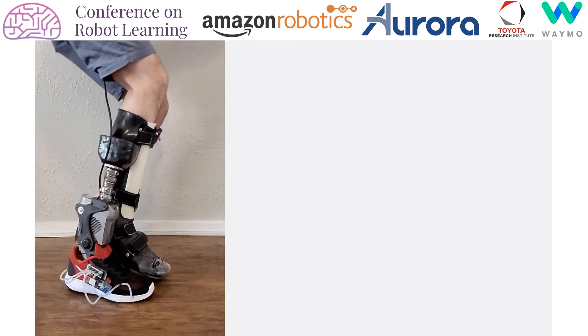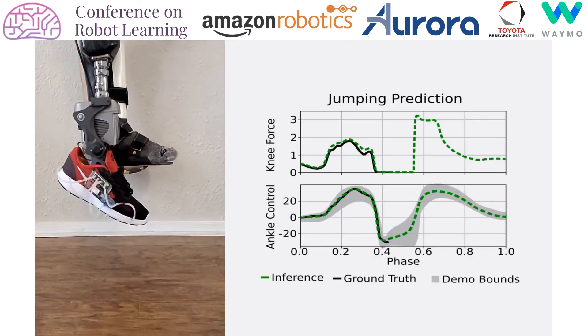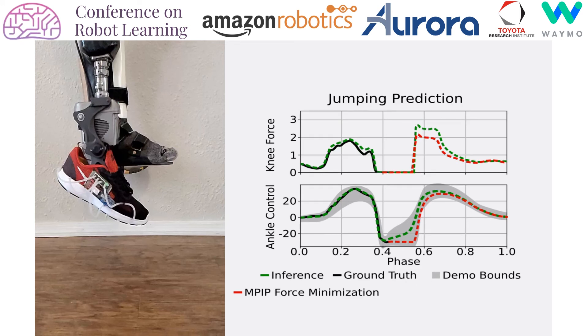Due to the nature of the jump, it is impossible for our interaction primitive model to accurately differentiate between the two modalities — soft and hard landing — since both exist as equally likely possibilities. We should therefore expect the probabilistic model to perform some average control trajectory. However, due to ergonomic considerations and the long-term health benefits from reducing joint impacts, it would be beneficial to select the type of impact desired. Our model predictive control extension does just that, and shows successful optimization of the ankle angle control to either reduce the impact force on the knee joint or to increase it.